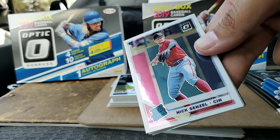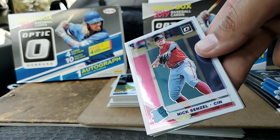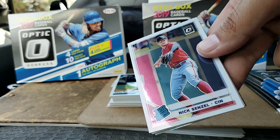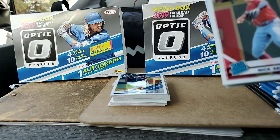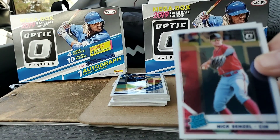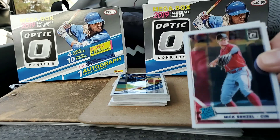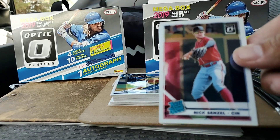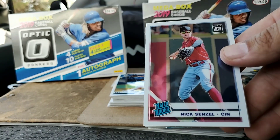Just to give you an update, I have here a 2019 Donruss Optic Mega Box from Target. They cost $39.99, you get four cards per pack, 10 packs per box, and there are two four-card bonus packs. I'm just about done with this box — I have three packs left plus the two special packs.